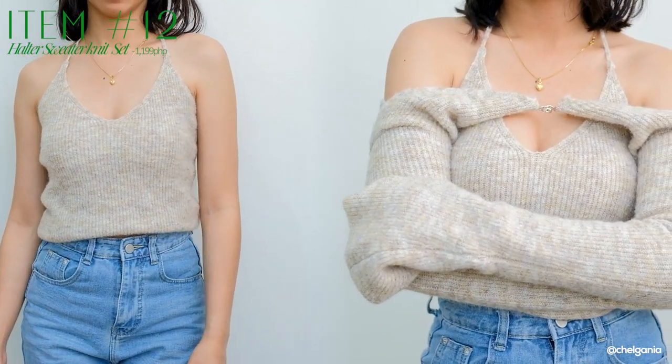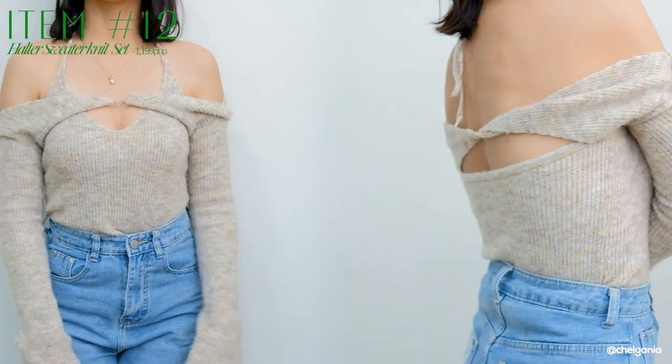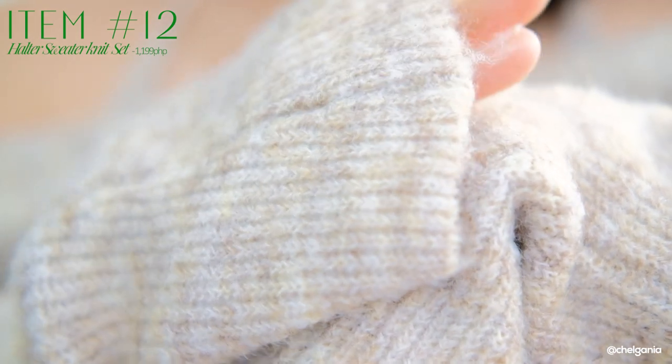Next one I have is this halter top. Itong halter top na to, parang fuzzy feels din siya — medyo makati lang ng very light. But the material is a knitted rib material, super stretchy. And another thing na gusto ko dito is that it has arm warmers again. Super ganda na nag-invest ka ng mga gantong damit na meron silang arm warmer and also a main top — pwedeng suotin in two different ways. Medyo na-confuse ako ng very light ng pagsuot sa kanya, pero nung sinuot ko siya, ang ganda ng fit niya and also yung feels niya.